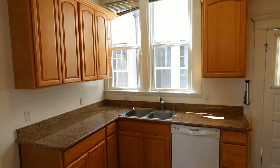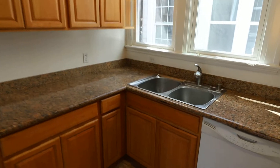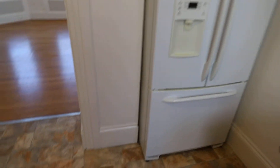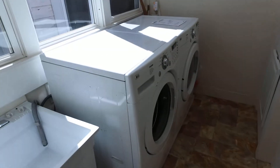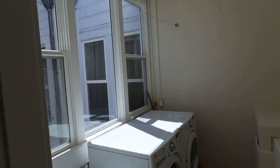Very nicely laid out kitchen — dishwasher, double sink, double pane windows, nice large fridge, I like the flooring, gas range. And then behind this door is your very own full-size washer and dryer as well as a utility sink.